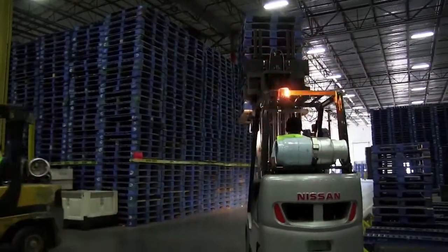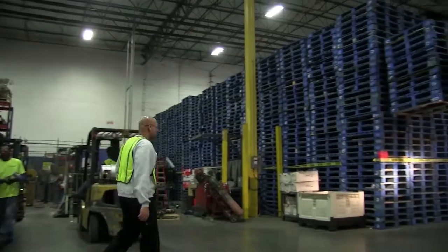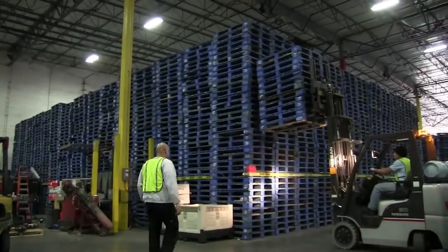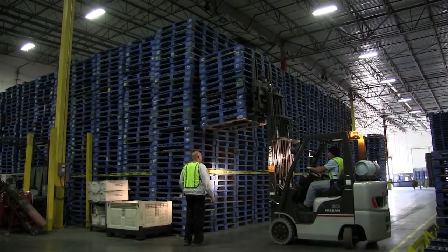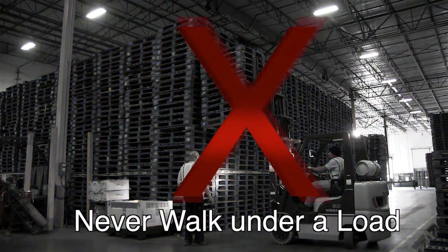Stay away from forklifts that are raising or lowering a load. Loads can be unsecured and fall over when a lift moves. Never walk under a load when it is raised or lowered.